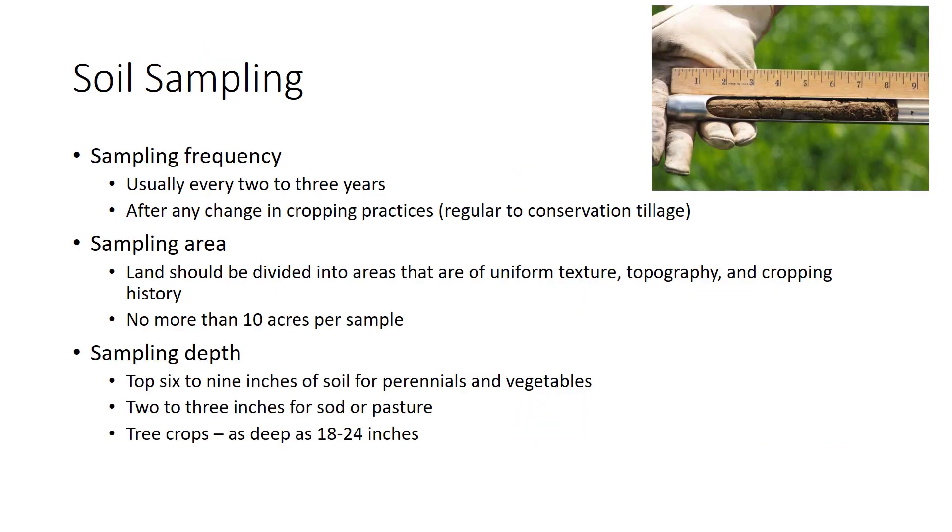Soil laboratories use the most modern testing methods and tools. However, the material to be tested is the sample provided by the grower, meaning test results are no better than the sample itself. Frequency of soil testing depends on the crop and how it is grown. For most annual farm crops, sampling every two to three years should be adequate. Intensive crops such as fruits or vegetables benefit from annual sampling, and greenhouse crops are tested even more often. Soils should be tested before any crop is planted that occupies the soil for longer than one season, such as turf, trees, or perennial forages.